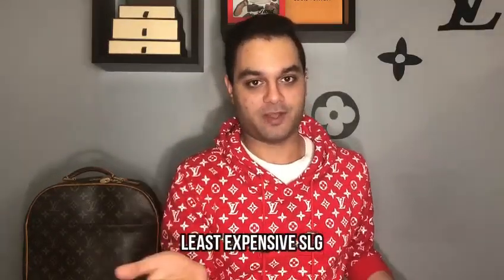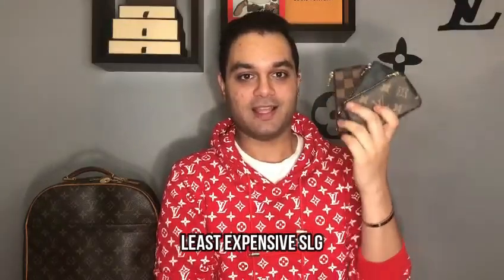The next question is the cheapest SLG I have, and that's without a doubt my Louis Vuitton key pouches. I have them in all the prints they offer. These retail for about $300 Canadian dollars, making them technically my cheapest SLG — one of them being especially cheap since it was gifted by an ex-boyfriend. These key pouches are really great if you want to start your Louis Vuitton collection because of how versatile they are.